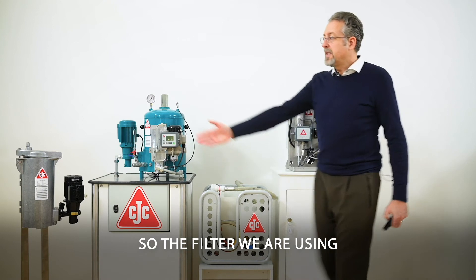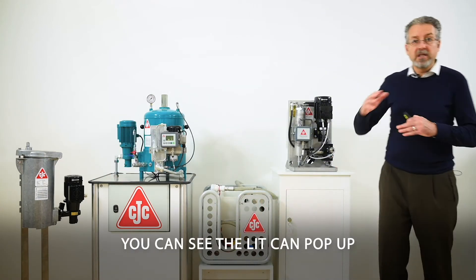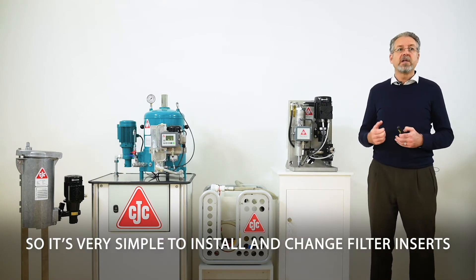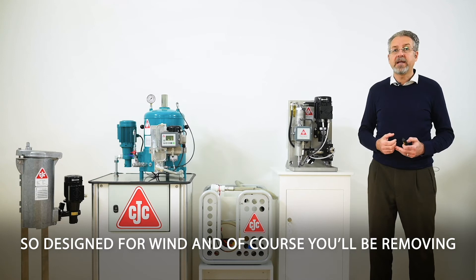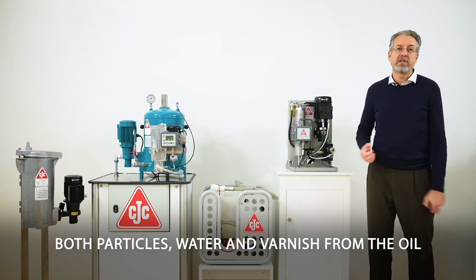The filter we're using is, for example, this one — the key filter. You can see the lid can pop up, so it's very simple to install and change filter inserts. It's designed for air-contaminated oil, designed for wind. And of course it removes particles, water, and varnish from the oil.